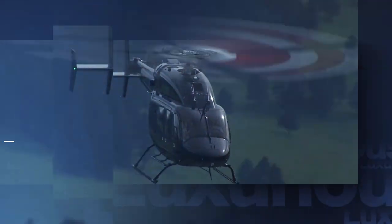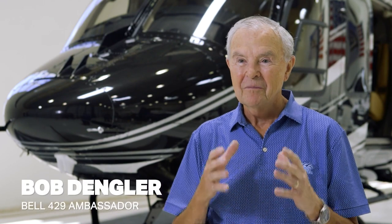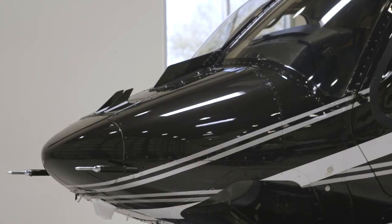To me, there's only one helicopter in the world, and that's a Bell. I really love being an ambassador for Bell because, in my opinion, Bell helicopters look like helicopters, and the competition don't so much.